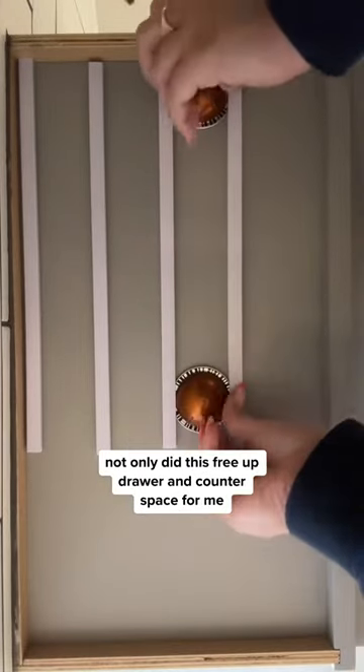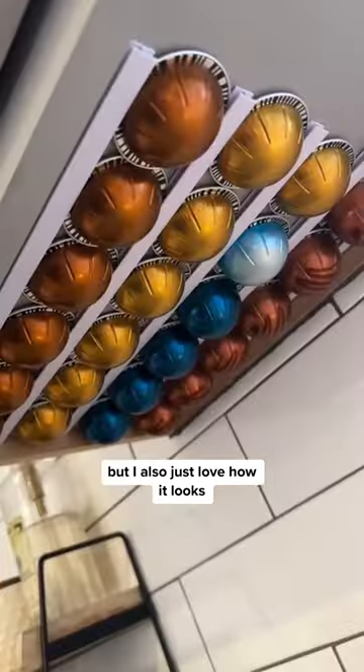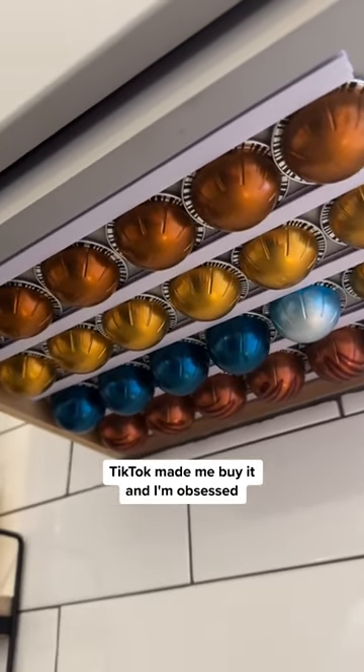Not only did this free up drawer and counter space for me, but I also just love how it looks. TikTok made me buy it and I'm obsessed.